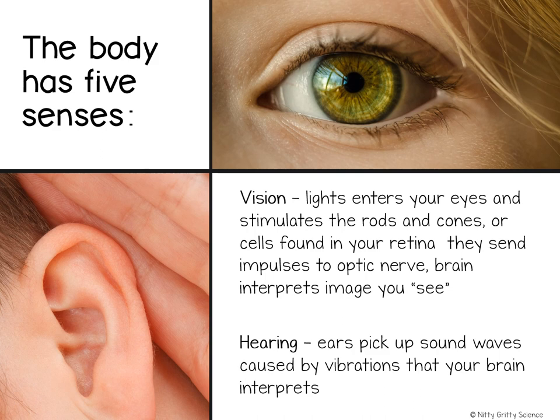Another sense is hearing, which is your ears. Ears work by picking up sound waves caused by vibrations. When sound waves enter the outer ear they make structures in the middle ear vibrate, and when the vibrations reach the inner ear, nerve impulses travel to the cerebrum through the auditory nerve.